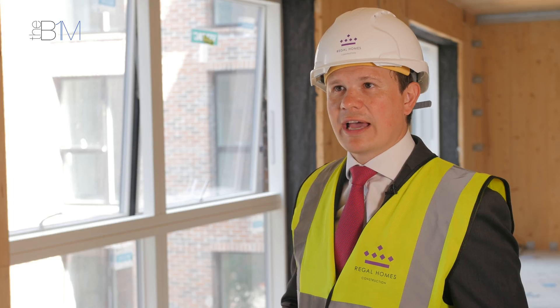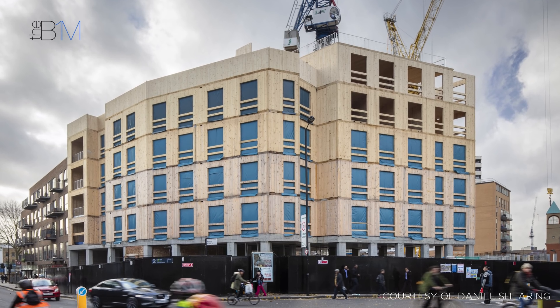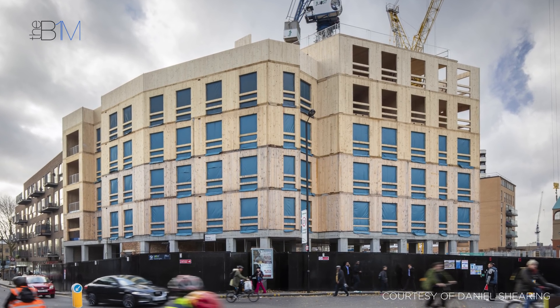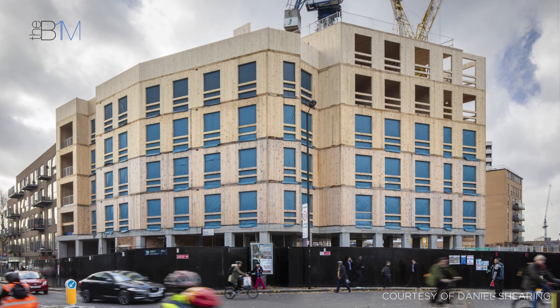There is support for timber frame construction from both the Mayor of London and the Borough of Hackney, and we worked closely with them to deliver this scheme in Dalston. At Regal Homes, we are committed to sustainable construction, delivering that through clever design and innovative construction techniques.